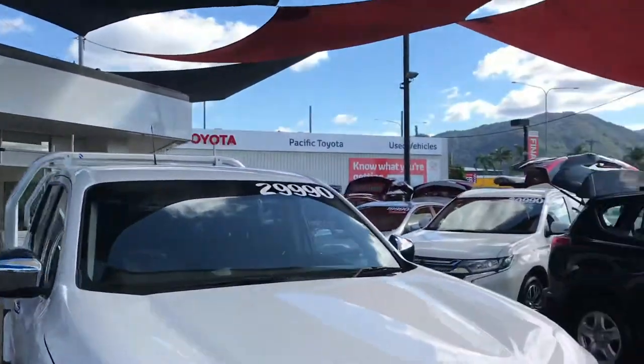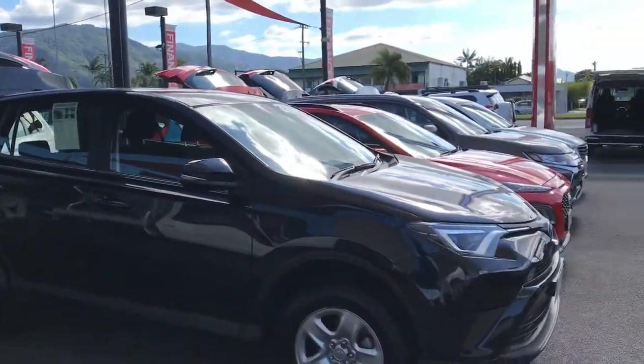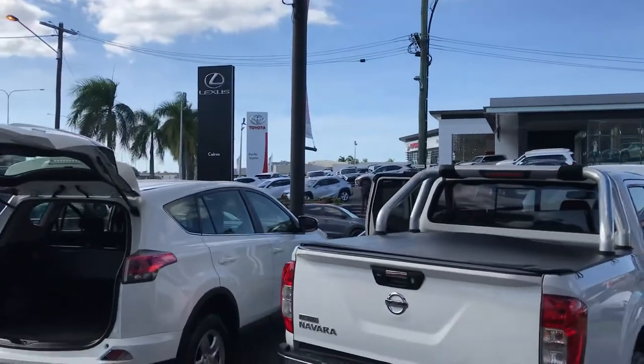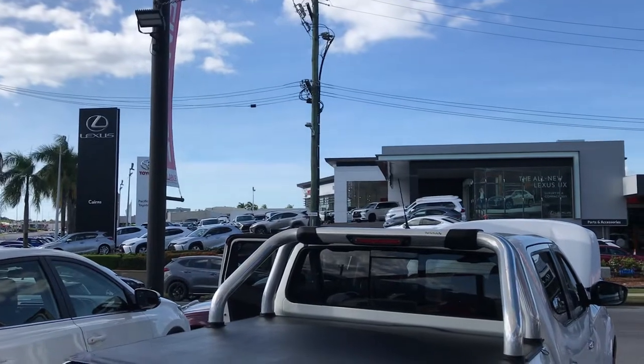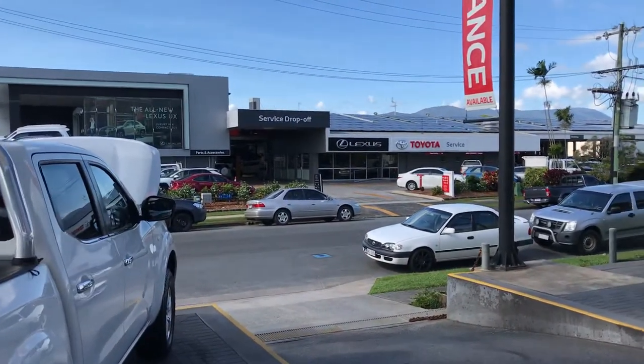Pacific Toyota is one out of two used dealerships we've got here. My yard here alone holds about 40 to 50 used vehicles. Then a kilometer down Walgrove Road I've got another yard with another 40 to 50 used vehicles as well. Then across the street you get the brand new Lexus and Toyota, as well as our service department and parts department.